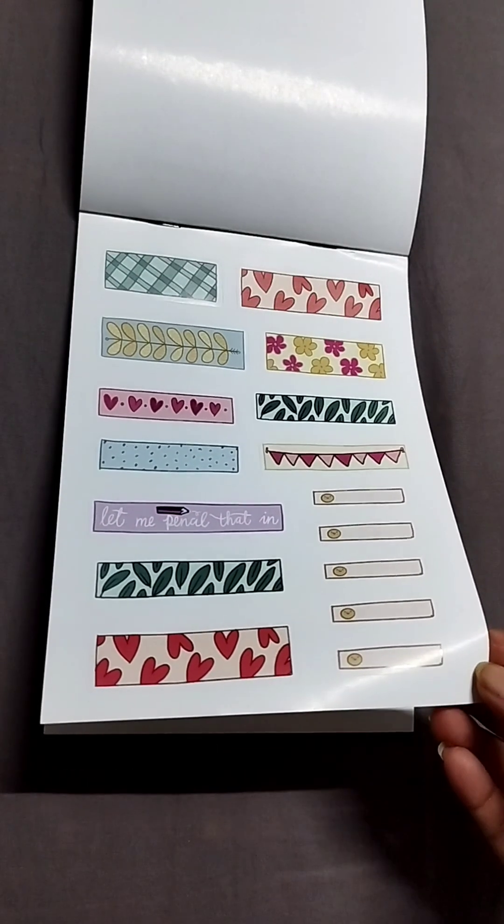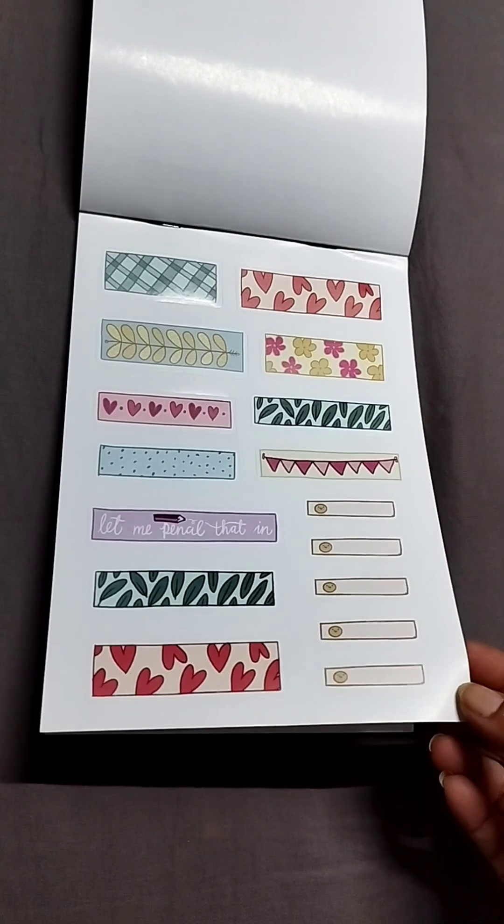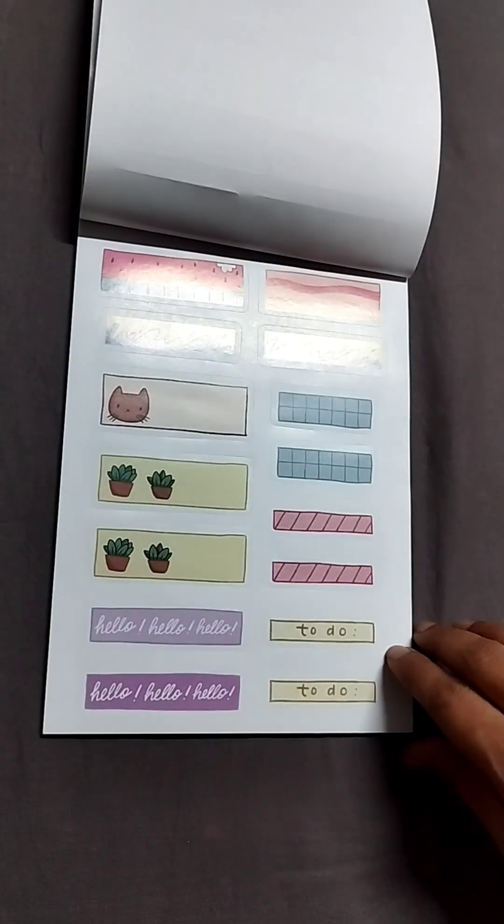The first page is a posh page, or just a borders page I guess. The second page is also very similar.